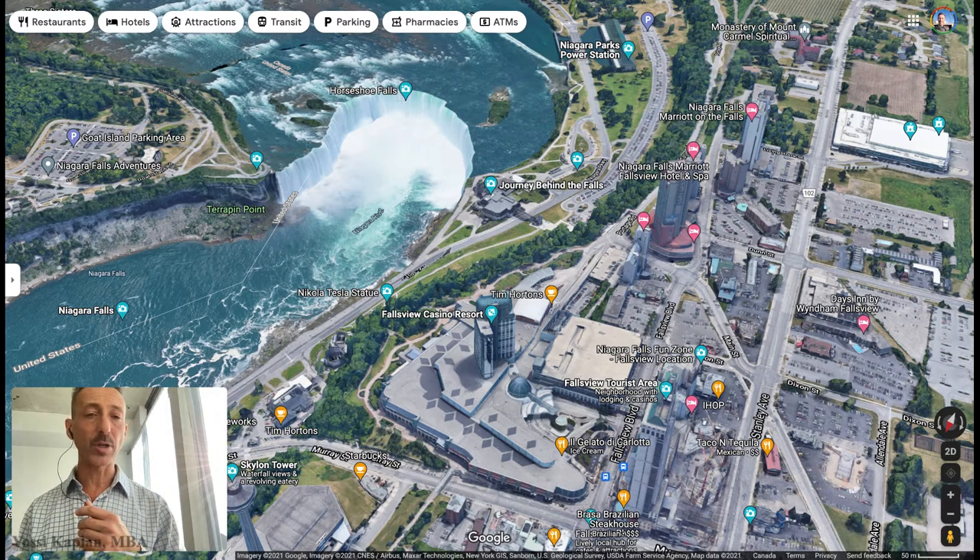If you want to know how to make passive income in real estate, get rental income every month without doing much for it, watch this video now. Hello friends, Yossi Kaplan here, Toronto Realtor and Mortgage Broker with Search Realty and Search Mortgage.